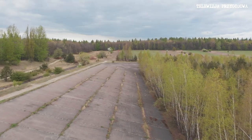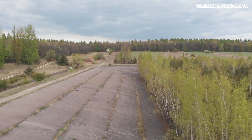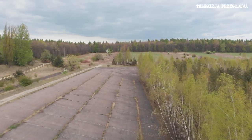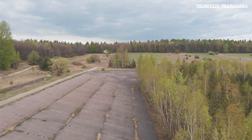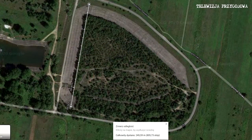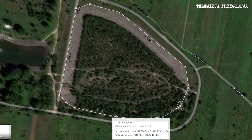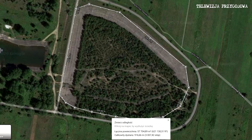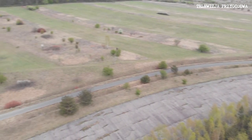O tym zbiorniku wiemy tylko tyle, że istnieje. Tak naprawdę nie znajdujemy o nim żadnej więcej informacji. Natomiast jego wymiary robią wrażenie. Jego szerokość to ponad 250 metrów, długość prawie 300, a cała jego powierzchnia to prawie 58 tysięcy metrów kwadratowych.